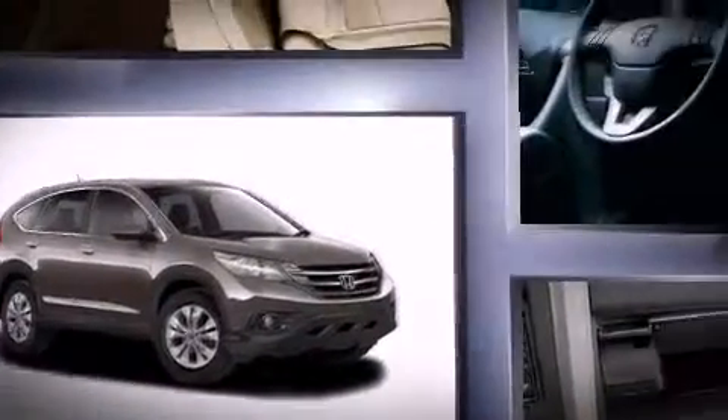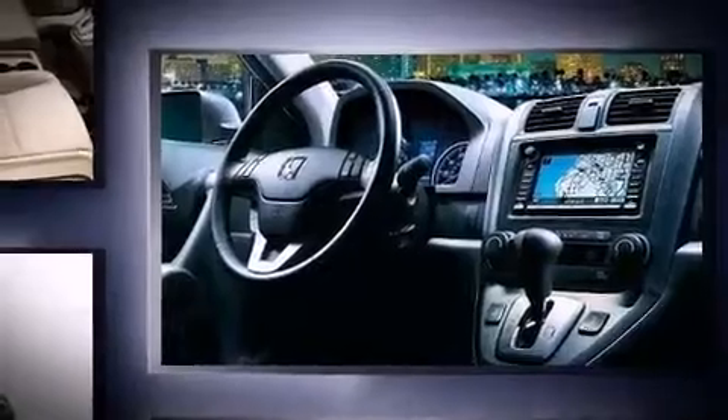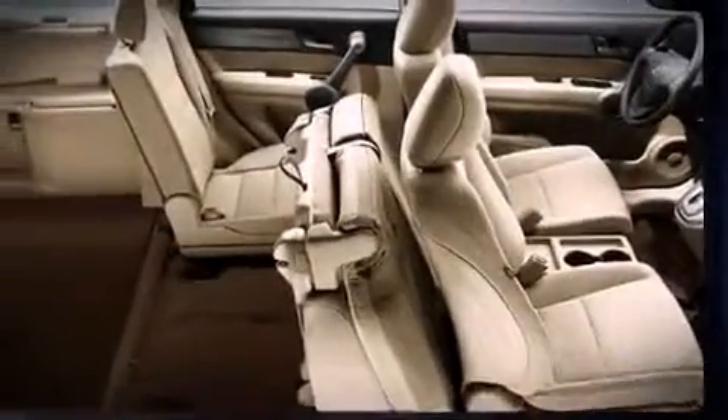Top features include front fog lights, a tachometer, a trip computer, power moonroof, remote keyless entry, and one-touch window functionality.